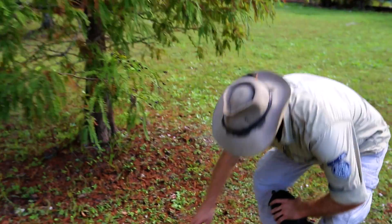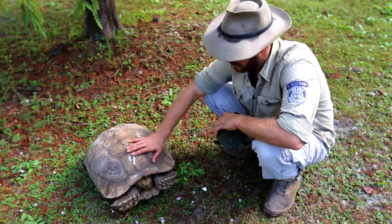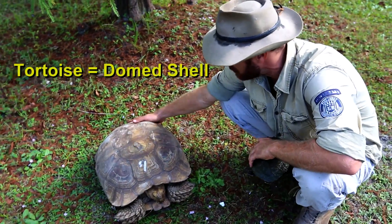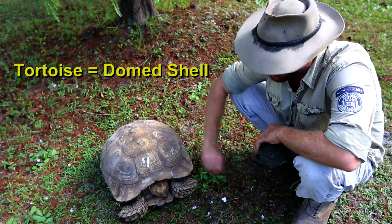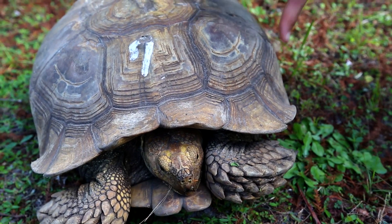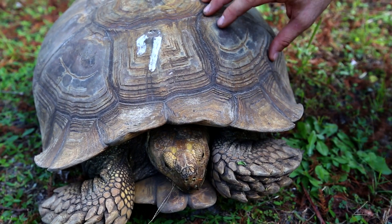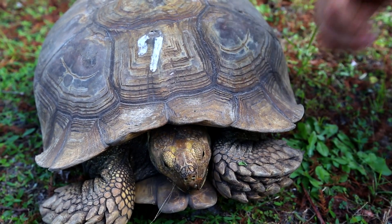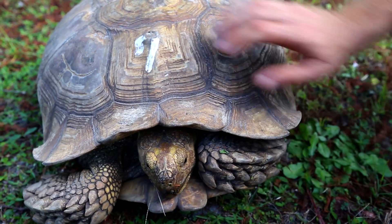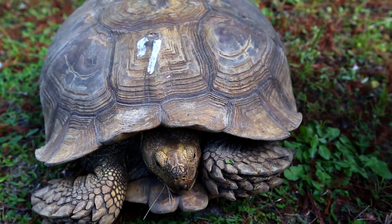Alright, come on down here. This is Lucy. I have a number seven on her so I can tell her from all the other tortoises. Lucy is a tortoise and you can see she's got a nice domed shell, very well developed. She's built for a terrestrial, or land-based, existence. That's what terrestrial means — terra, terra firma, earth — she lives on top of it.